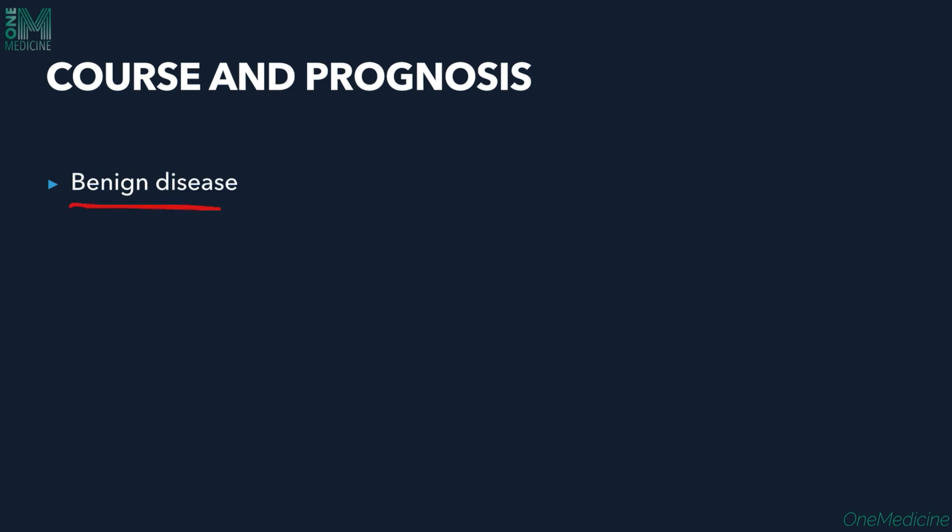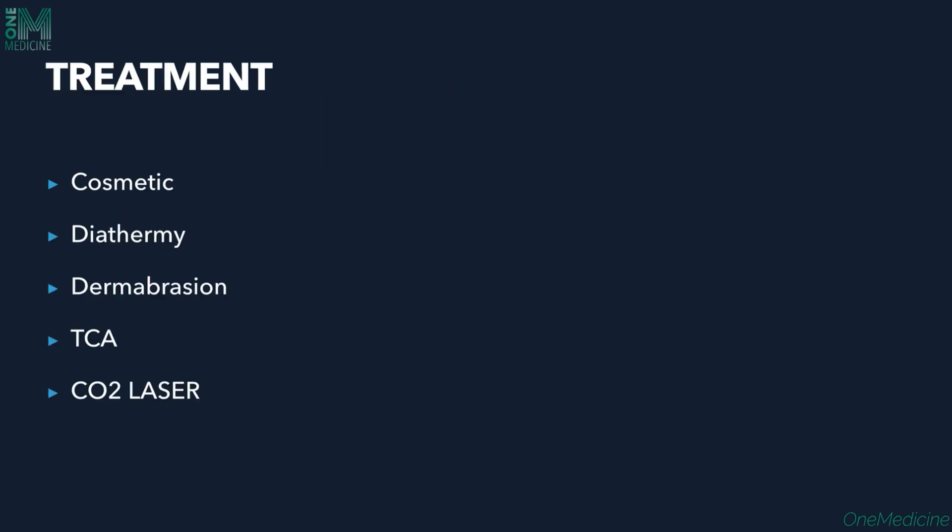Syringoma is a benign disease with a benign course, and there is no malignant transformation. Treatment is done for cosmetic purposes and includes diathermy, dermabrasion, trichloroacetic acid peels, and CO2 laser. These are the different treatment modalities available for treating syringomas.